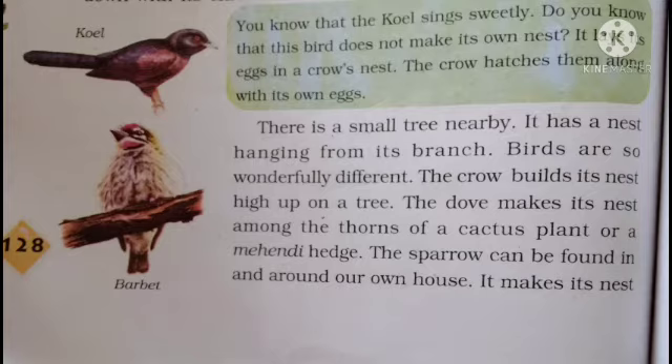Aaj hum dekhinge aage koel aur barbate ke barema. You know that the koel sings sweetly. Do you know that this bird does not make its own nest? It lays its eggs in a crow's nest.